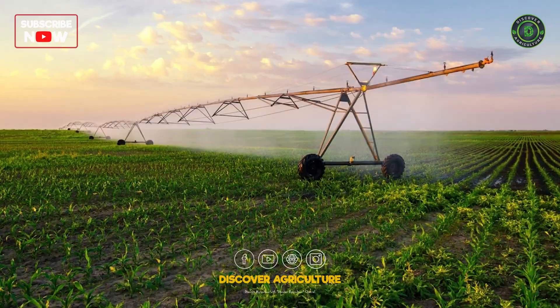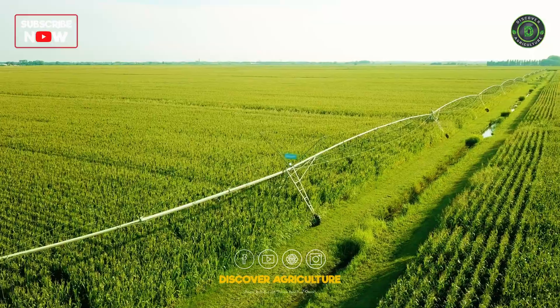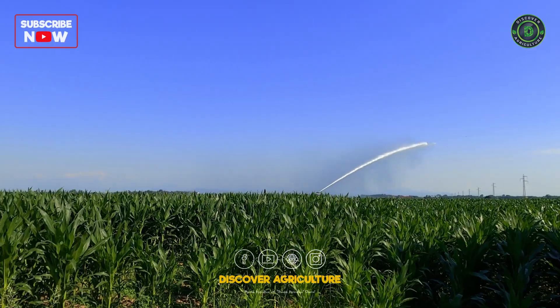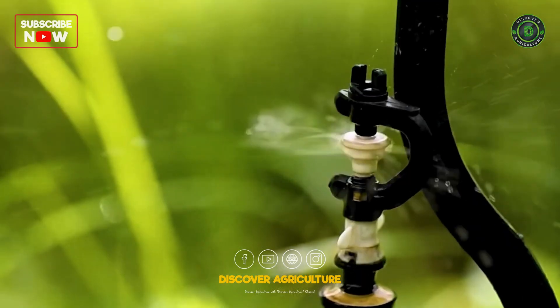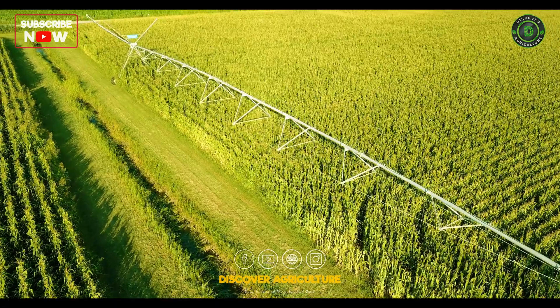From drip irrigation to pivot systems, these machines deliver water directly to the roots, minimizing waste and maximizing efficiency. With climate change looming large, these water-saving technologies are more critical than ever, safeguarding both crops and resources.